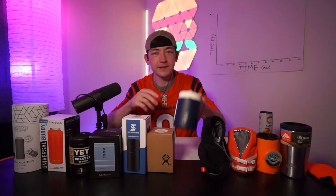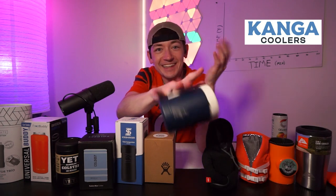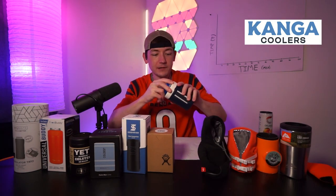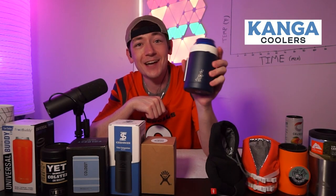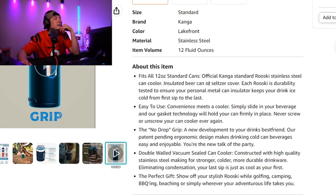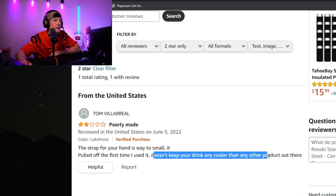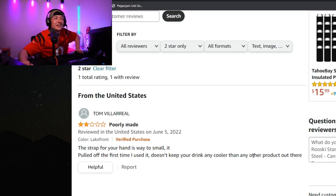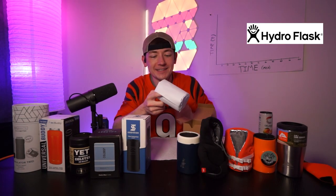Number five: Kanga Coolers — they actually sent me this koozie. It's got a finger strap so you won't drop your drink, and the same type of locking lid. Getting into the big dog metal category now — this is a beast of a koozie. $25, stainless steel, double wall vacuum sealed. One review says 'doesn't keep your drink any cooler than any other product out there.' We're literally about to test it out.